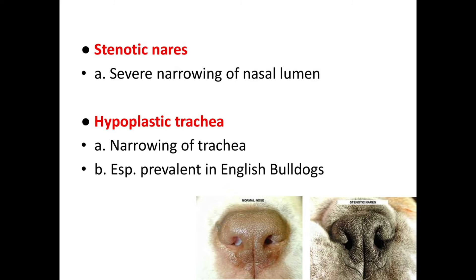The other congenital components are stenotic nares — severe narrowing of the nasal lumen. Here you can see the comparison between normal nares and stenotic nares. The third component is hypoplastic trachea, causing narrowing of the trachea, which is especially prevalent in English Bulldogs.